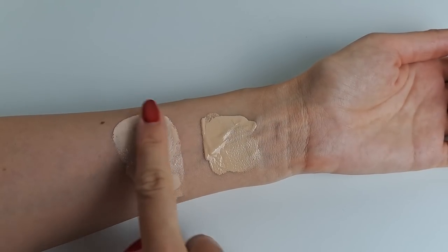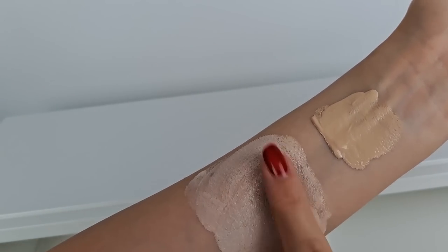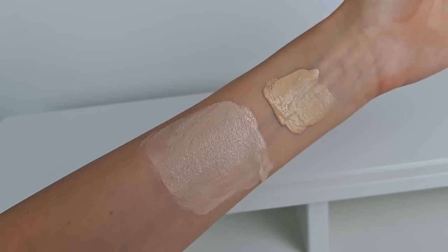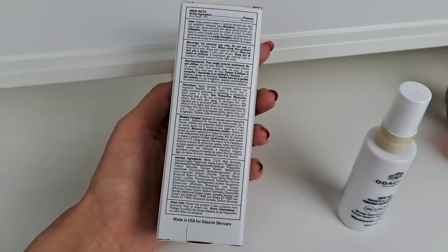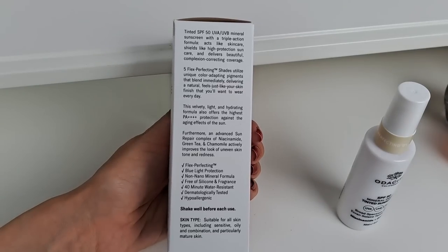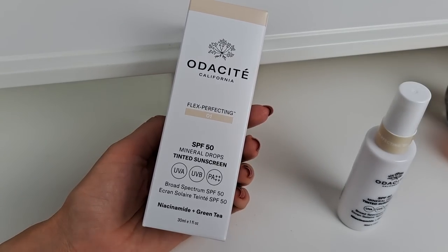This velvety light hydrating formula offers the highest PA++++ protection against the aging effects of the sun. PA stands for 'Protection Grade of UVA' — when you see PA plus ratings, they measure the product's ability to block UVA rays. Most sunscreens I use only have three pluses, so this one with four pluses is the highest possible protection. The active ingredient is zinc oxide 12%. It also protects from blue light.